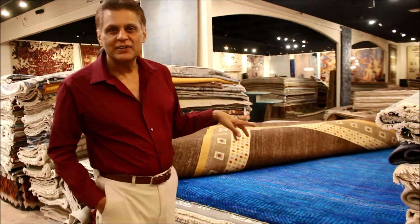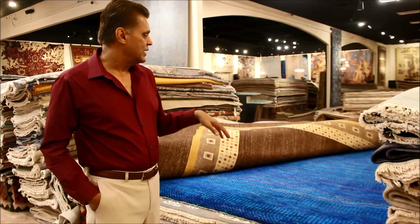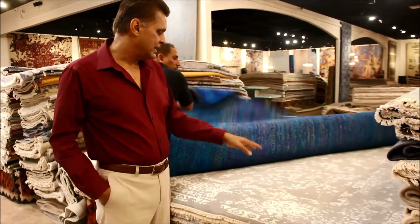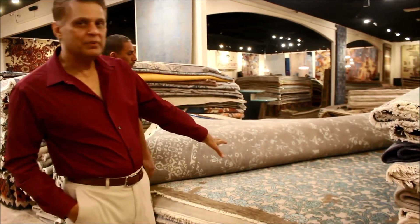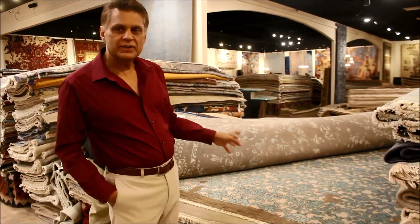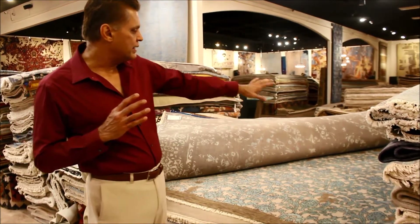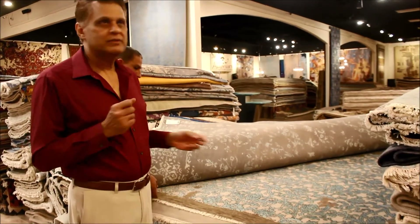This one is made of sari silk — these are more delicate and not meant for high traffic areas — but again a more contemporary design, and the erase technique again. Another example of the beautiful randomness in the design as well as very traditional motifs, where they've basically taken one design element and repeated it and given it a very transitional look using very traditional motifs.